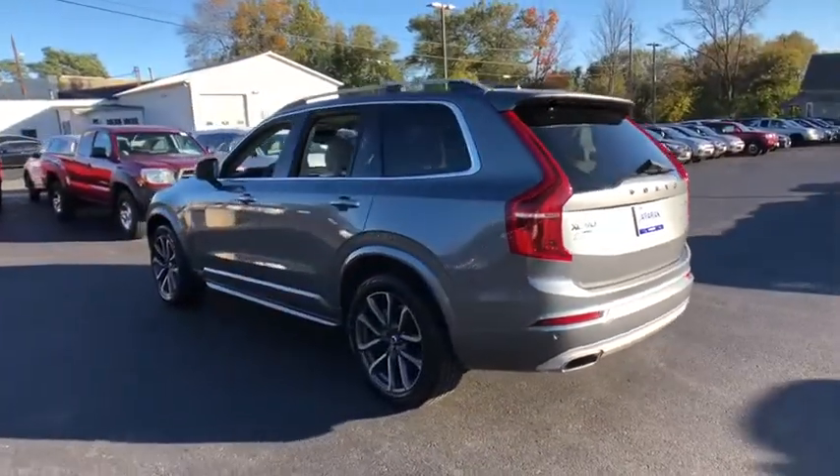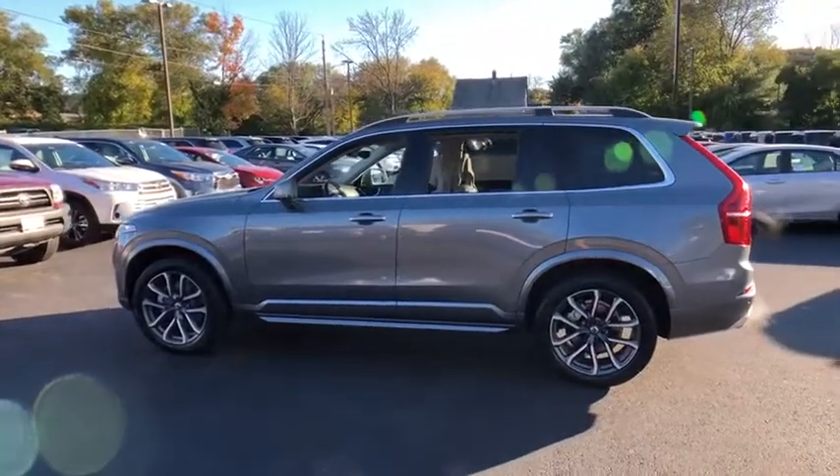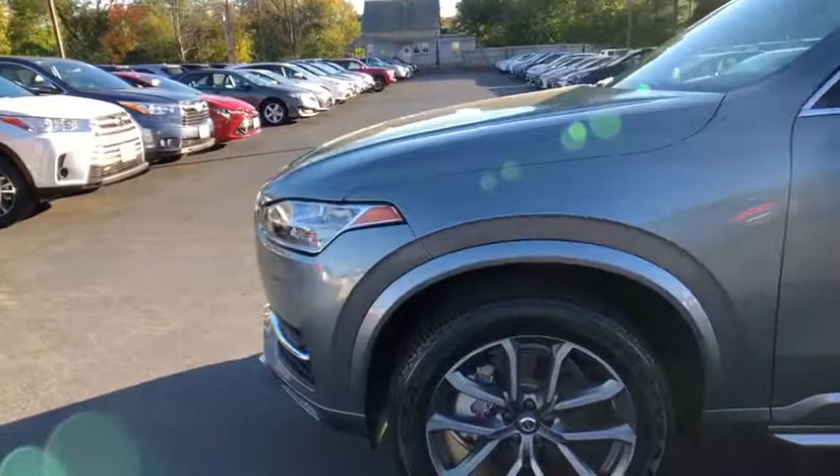LED headlights, power lift gate, power passenger seat, traction control, navigation system, dual airbags, power steering, four-wheel disc brakes, center armrest, fog lights.